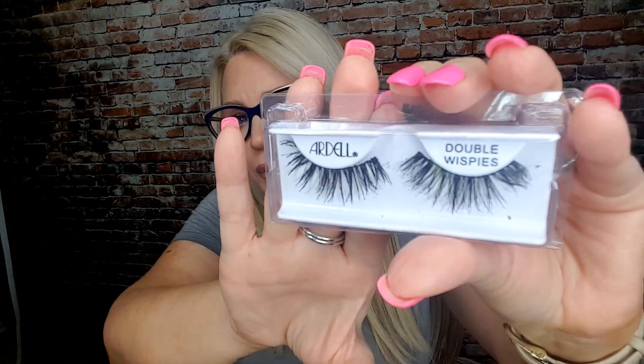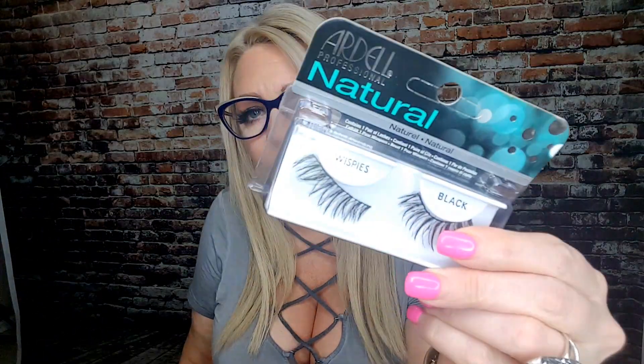Here are some Ardell Double Whispies — these were so cute because they're doubled so they're super thick. Yes, I would totally repurchase these. They're very cute for wanting to be glam and sexy — super cheap and you get double the volume. Highly recommend. These are the Ardell 603s — would not repurchase these again, they're too natural for me. And these are the Ardell Natural Whispies — probably not repurchasing those again either.